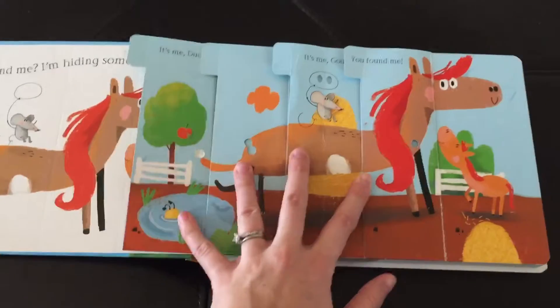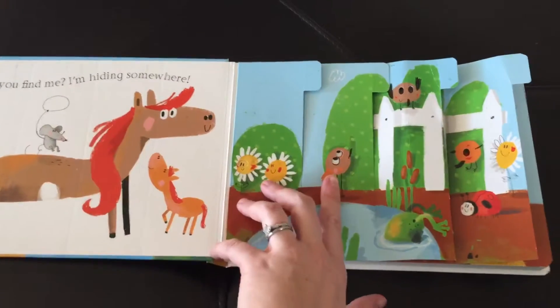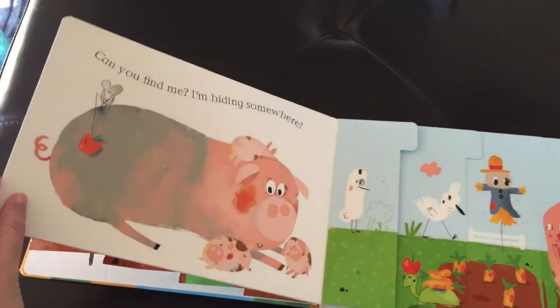It's a goat — there I am, you found me! We've already had this for a few months so we've got some extra bends in it, but if it gets really destroyed Usborne has a 50% off book replacement.